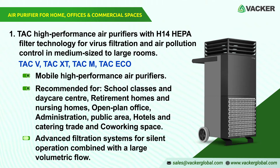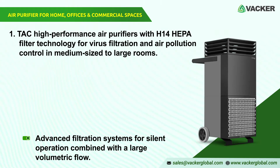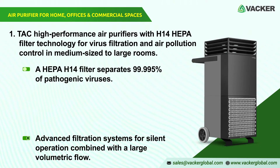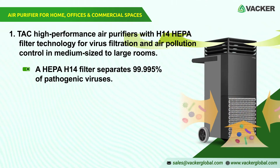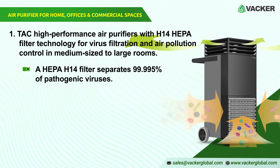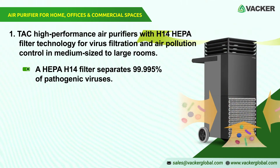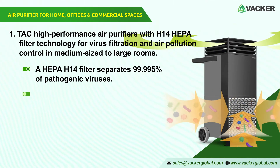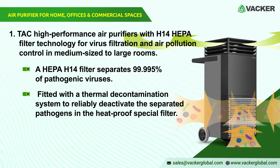The advanced filtration systems are designed for silent operation, combined with a large volumetric flow, rapidly diluting the concentrations of viral aerosols with high air volume and high fan output to an uninfectious degree. A HEPA H14 filter separates 99.995% of pathogenic viruses from room air, certified according to EN 1822. The TAC-V Plus and TAC-XT models are also fitted with a thermal decontamination system to reliably deactivate the separated pathogens in the heat-proof special filter.